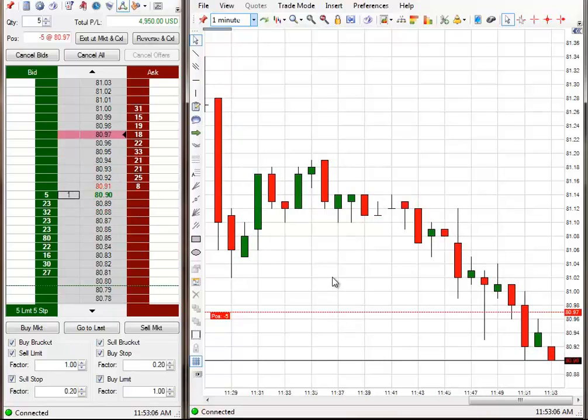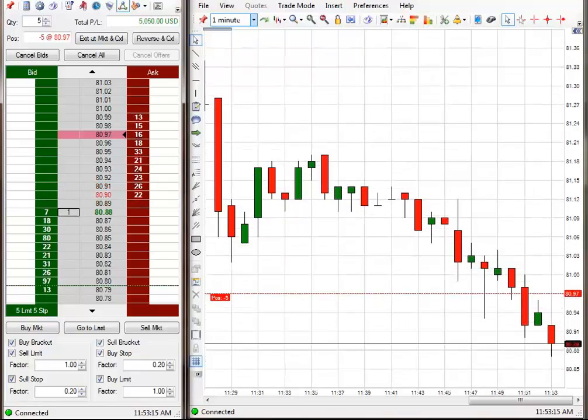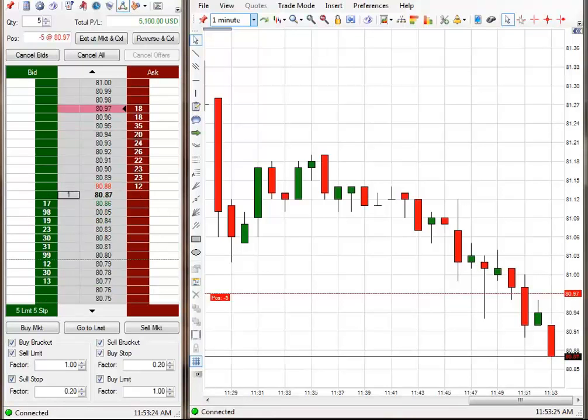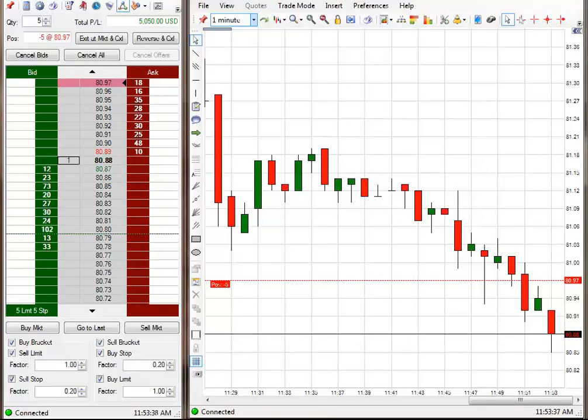There it goes. 80.95 — let's put the stop on it. There it goes. 80.95 on the stop. Let me just look at the code for a second.